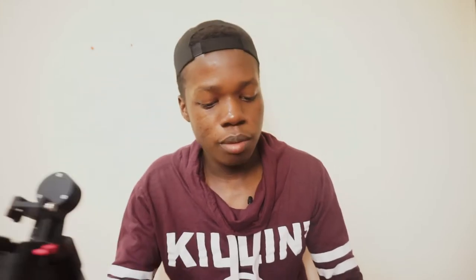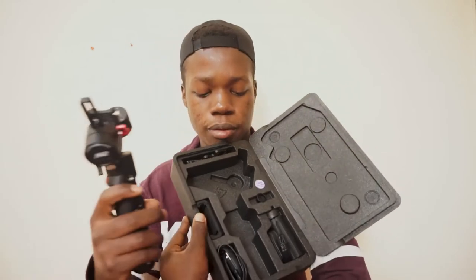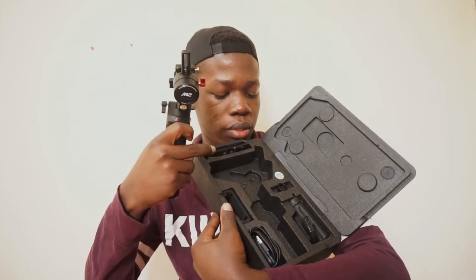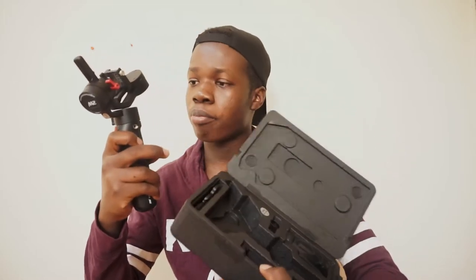Moving on to my next gear — it's the Zhiyun Crane 2. This is for my Sony Alpha camera for when I'm not using the smartphone. I'll mount the Sony camera onto the Zhiyun Crane 2. It comes with a tripod stand and a charging cable.